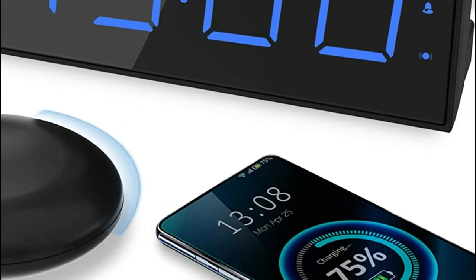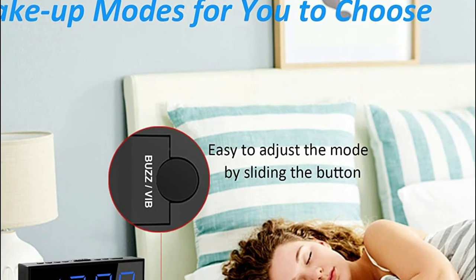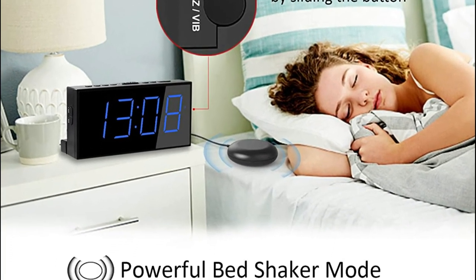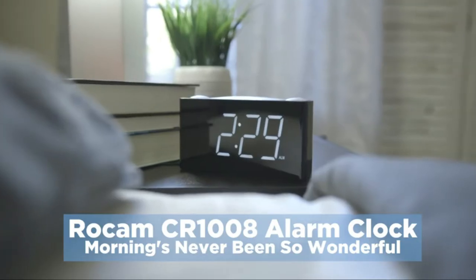The alarm clock works with AC power. Two AAA backup batteries are used to store the time and alarm settings in case of a power outage. In the event of battery backup, the display will turn off, but the alarm will remain set.